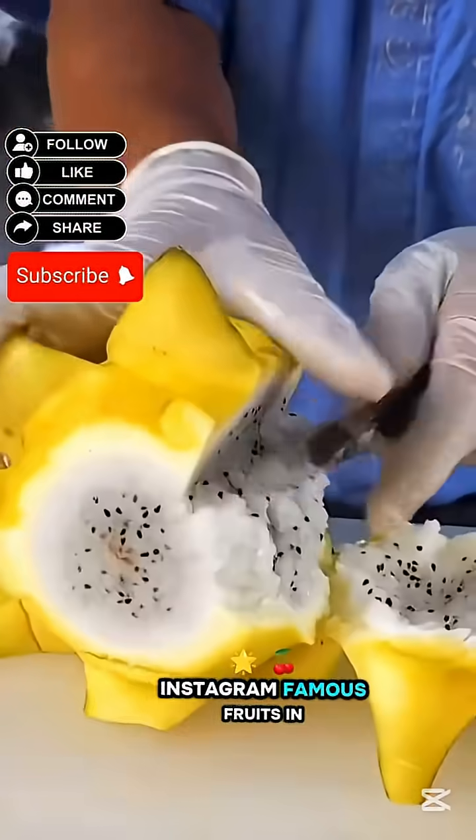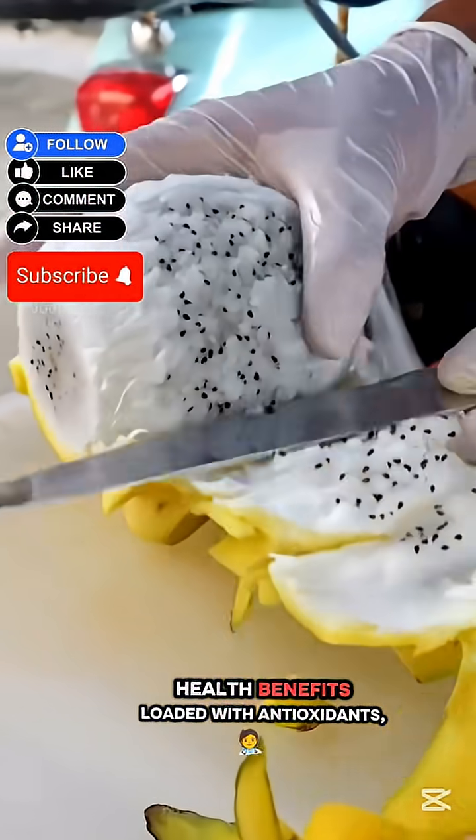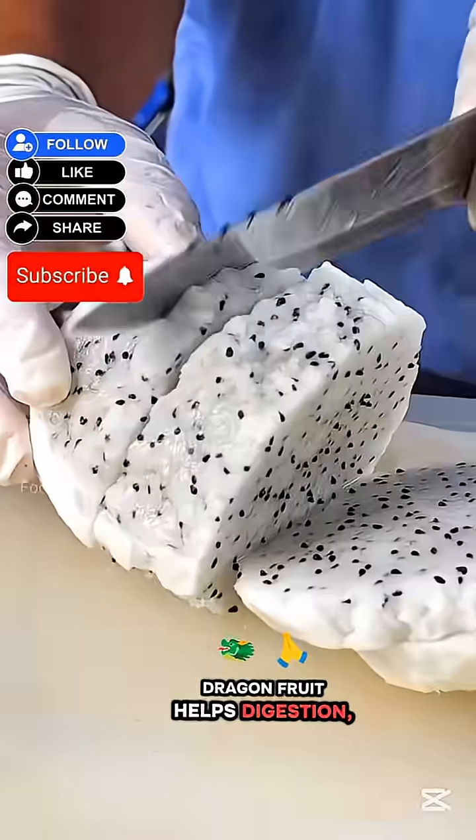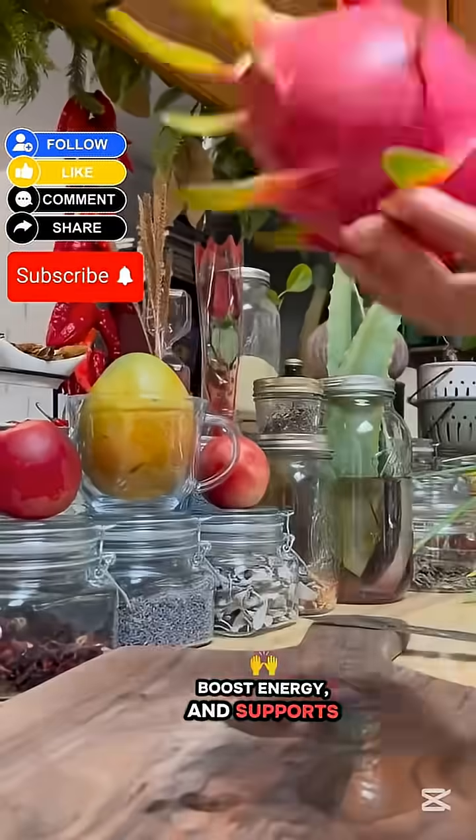One of the most Instagram-famous fruits in the world, dragon fruit is loaded with antioxidants, magnesium, and prebiotics. It helps digestion, boosts energy, and supports glowing skin.